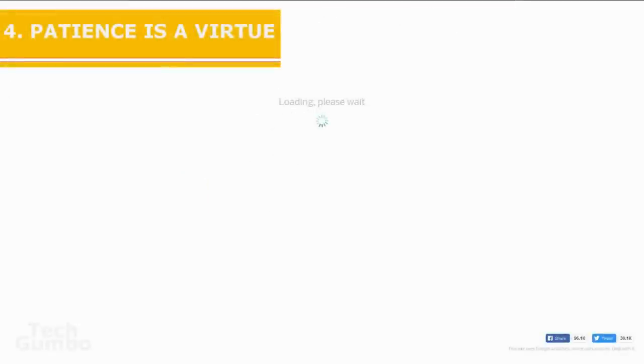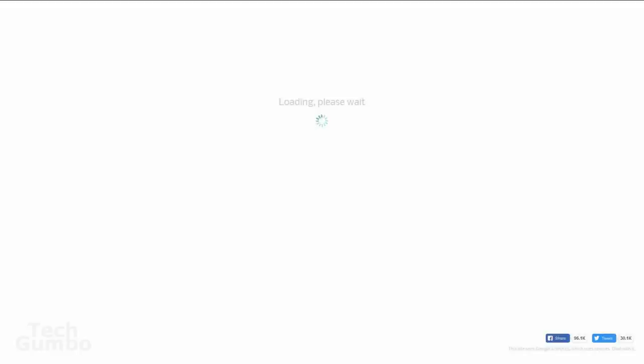Number four: Patience is a Virtue. If you live with an annoying person and want to play a trick on them, make this site their homepage in their browser to make them think the internet is down. With any luck, they may never speak to you ever again.